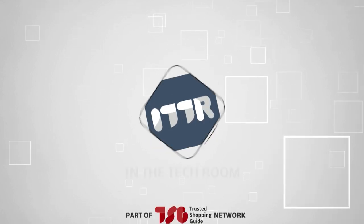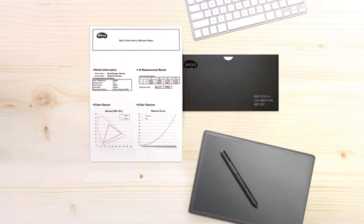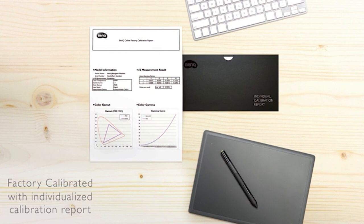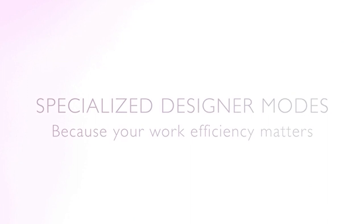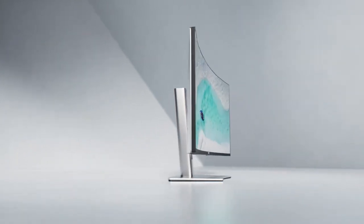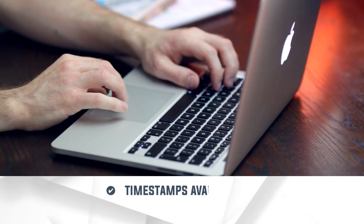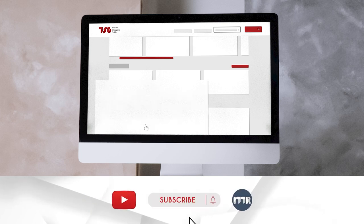Welcome back guys, we're trustedshoppingguy.com and today we are in the tech room. In this video we'll be sharing with you our best content creator monitors. Are you a content creator looking to enhance your visual experience? These monitors offer impeccable color accuracy, sharp resolution and an immersive viewing experience crucial for creating stunning content. There are timestamps and direct links to all the products in the description below. Be sure to visit trustedshoppingguy.com for more of our research, or subscribe to this channel for regular updates.